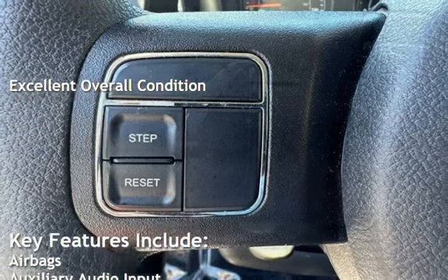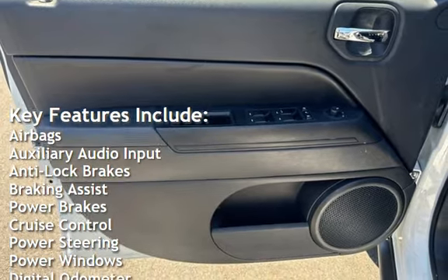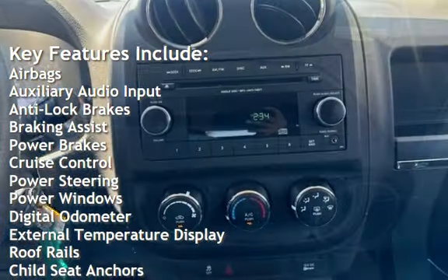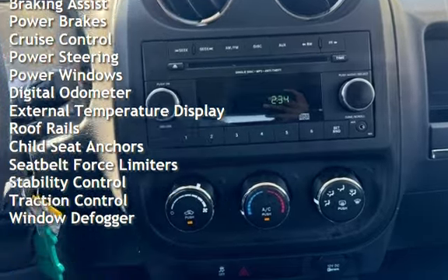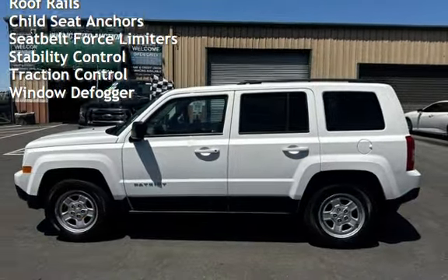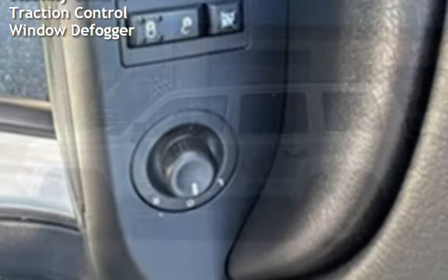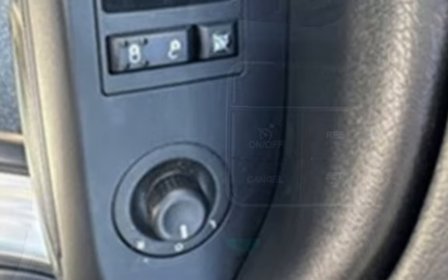Key features include airbags, auxiliary audio input, anti-lock brakes, braking assist, power brakes, cruise control, power steering, power windows, digital odometer, external temperature display, roof rails, child seat anchors, seat belt force limiters, stability control, traction control, and window defogger.